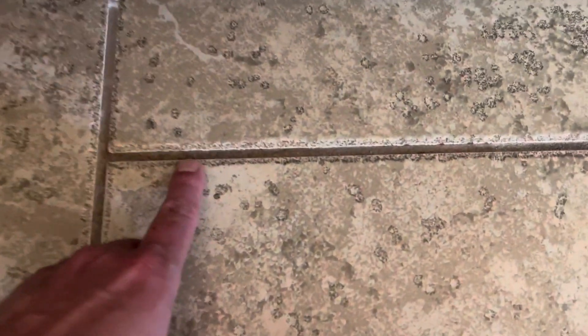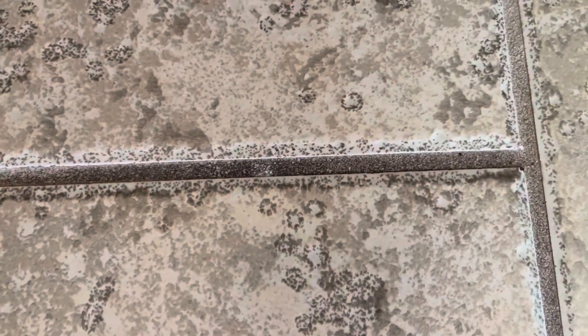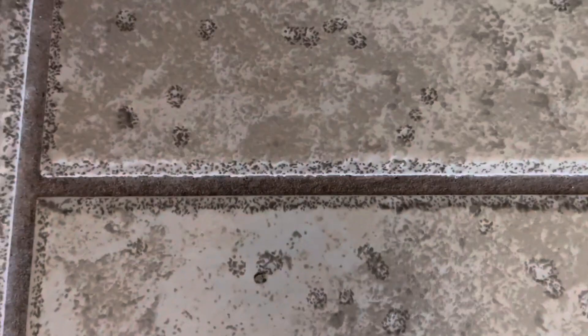So this is before — right here. This is before I let the Goo Gone sit on it for a couple of minutes, and then I just wiped it off, and this is what it looks like afterwards. So there is some difference.